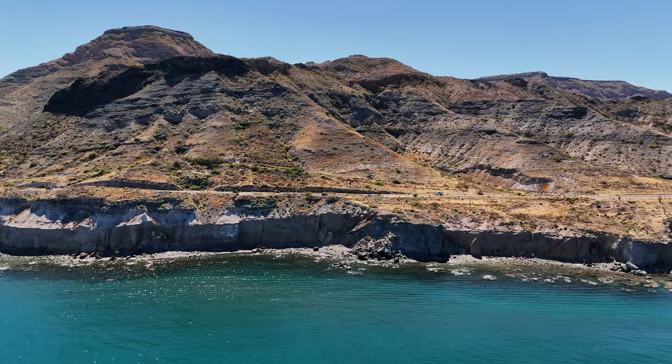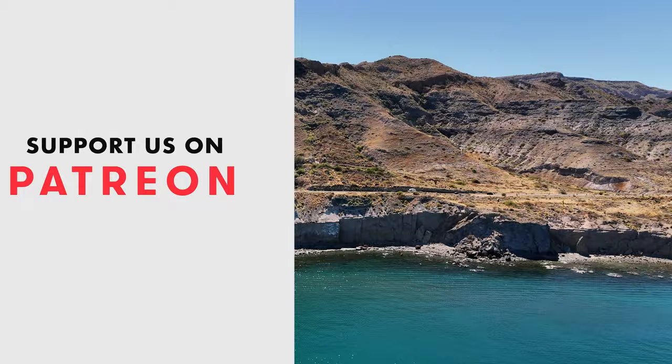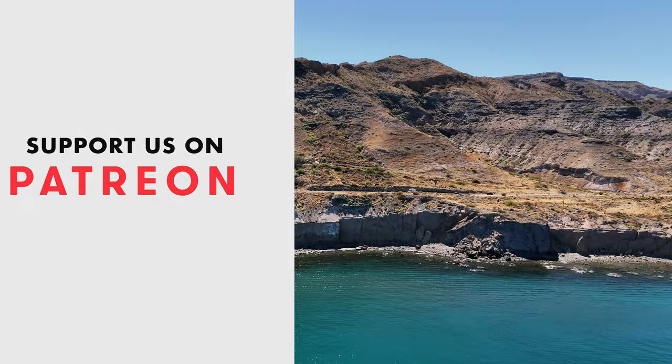For behind-the-scenes and extra content, head over to our Patreon community. Otherwise, be sure to follow on Instagram or like and subscribe here — it really helps creators like us. Thank you, see you next week!